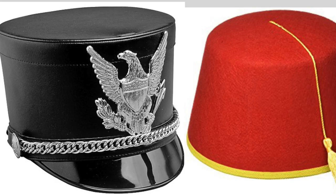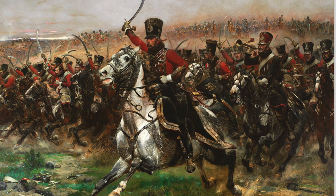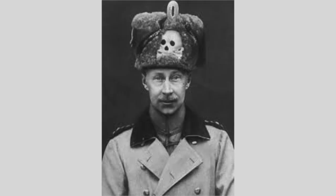The military headdress was a cylindrical fur cap having a bag of colored cloth hanging from the top. The end of this bag was attached to the right shoulder and was used as a defense against saber cuts. The popularity of this headdress in its Hussar form was most popular immediately before World War I. For the Austro-Hungarian Hussars, there was an addition of the Totenkopf, a skull known as the death's head symbol.